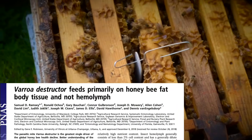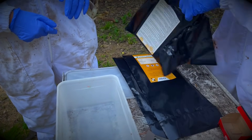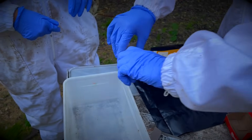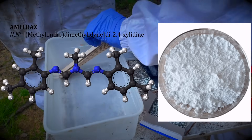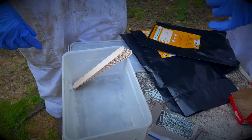I'll provide the paper in the description, and I encourage you to take a closer look. These sticks right in front of us served as the frontline defense against varroa mites. Coated with powdered amitraz, a powerful acaricide, this treatment acts as a shield for our bee colonies.